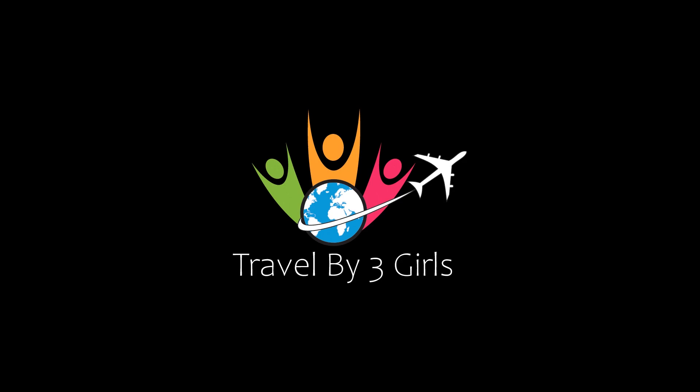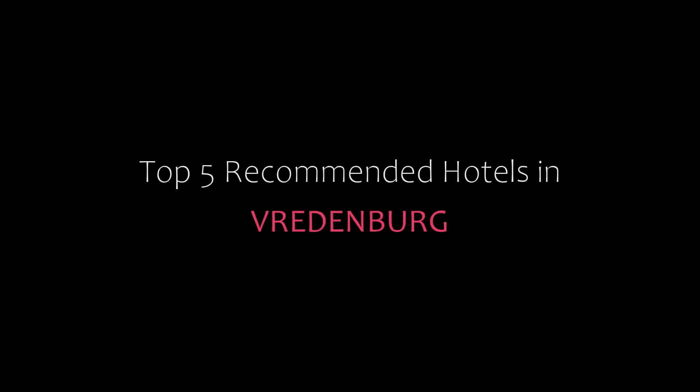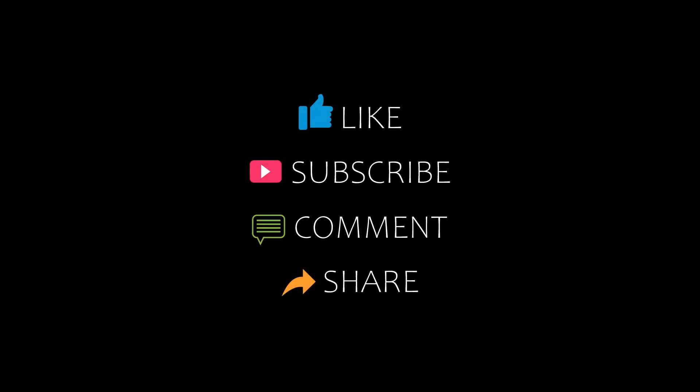Hi, welcome to my YouTube channel. You are now watching a new video about Top Amandir Hotels. Please subscribe to my channel and don't forget to like, share, and comment. Let's start the video.